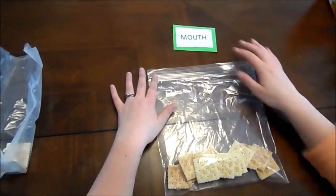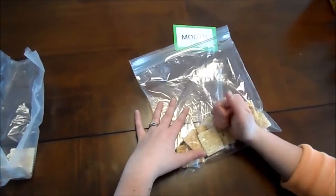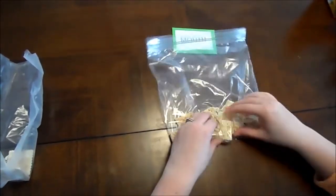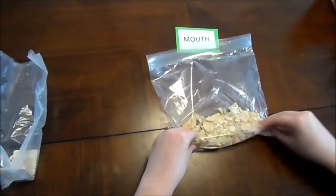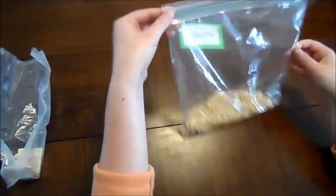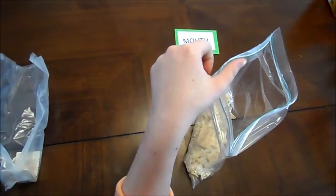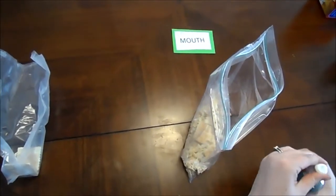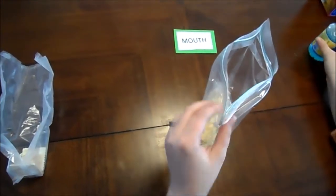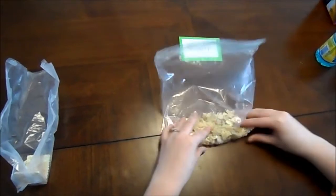The first part of digestion begins in the mouth, where food gets mechanically digested by the teeth. We are going to simulate what teeth do to food — they grind it up. Also, while food is in the mouth, we have something called the salivary glands that produce moisture to make our food moist and soft enough to swallow.